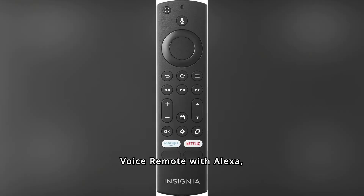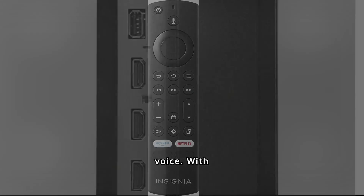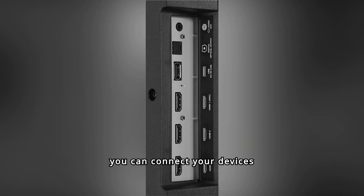One of its key features is the voice remote with Alexa, making it easy to control your TV and other smart home devices using just your voice. With multiple HDMI inputs, you can connect your devices effortlessly.